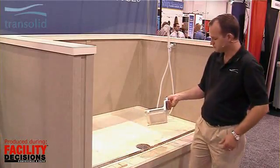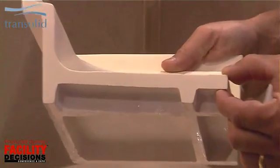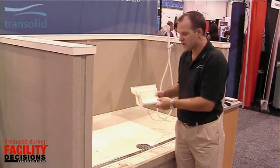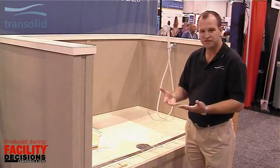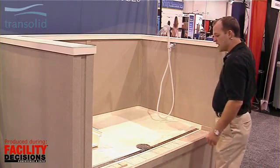Here you can see a cutaway of our shower base. You can see it's a nice sturdy piece of material — it's solid, sounds good, and feels good when you walk on it. We'll set that pan in a nice bed of thin set and mortar, and when you step on that, it feels like it's part of the building.